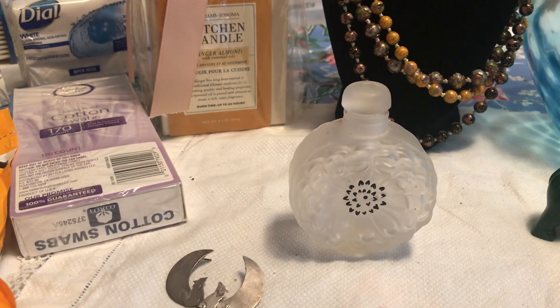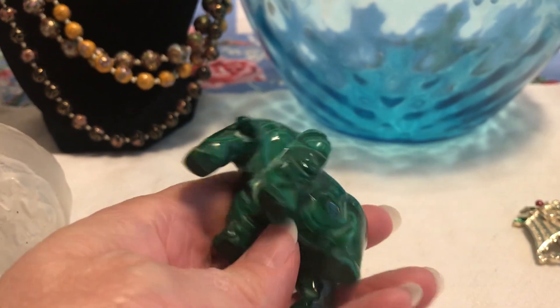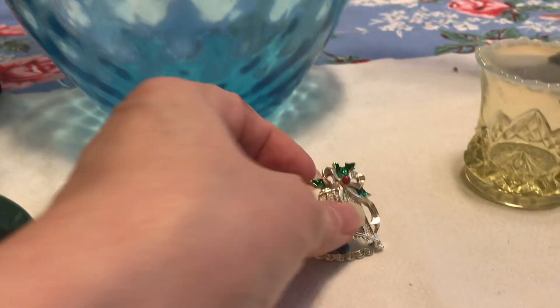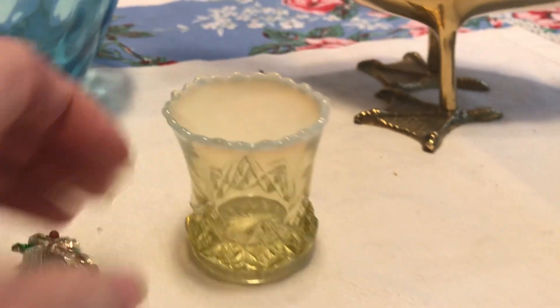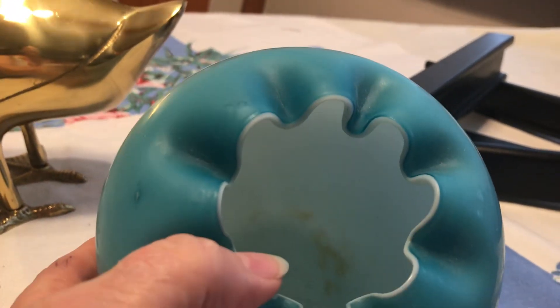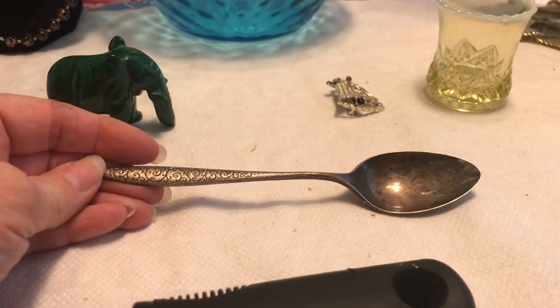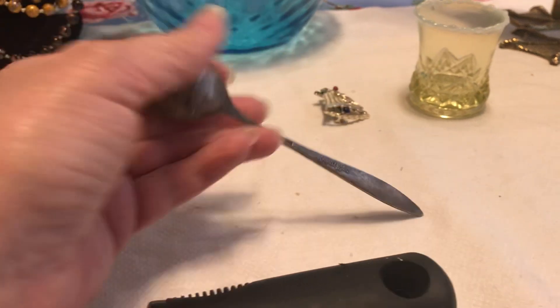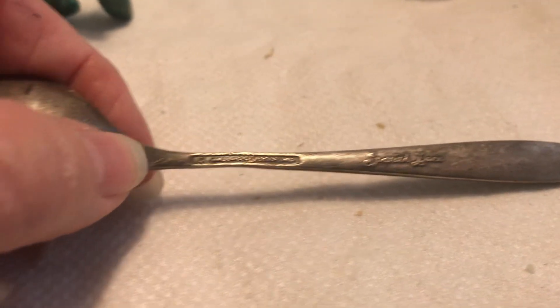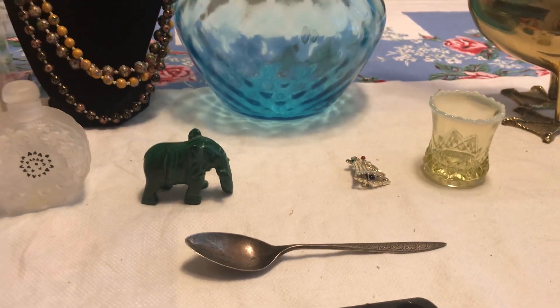The perfume bottle was one or two dollars. I got this malachite elephant for about 75 cents to a dollar — they kind of bundled stuff together. This piece of jewelry was the only one from that other sale, also about 75 cents. I got this vaseline glass toothpick holder for about a dollar, the brass duck for about a dollar, and this cased glass piece — it's a bit dirty inside but has a pontil mark — for three dollars. I also got this sterling silver spoon in a mod pattern called 'Spanish Lace' for 50 cents.